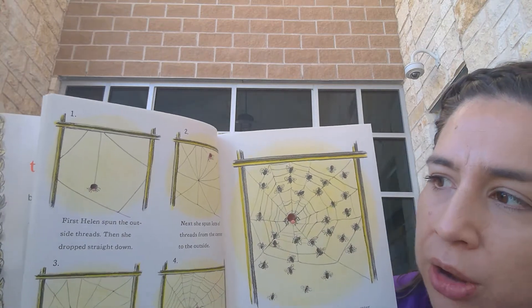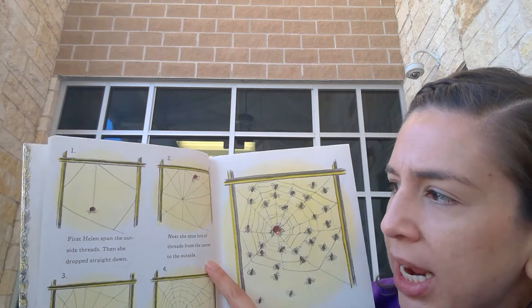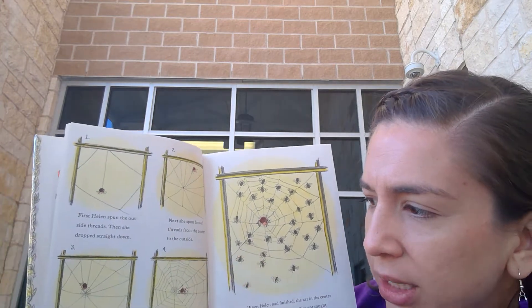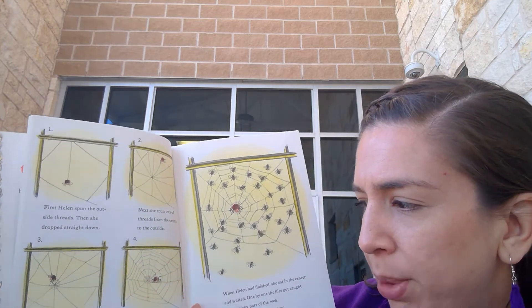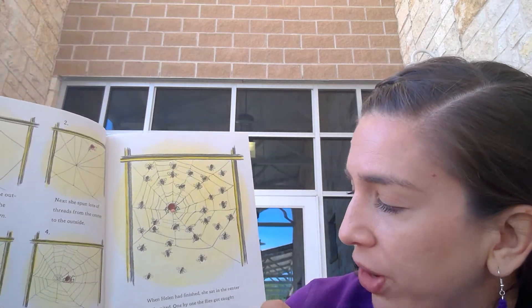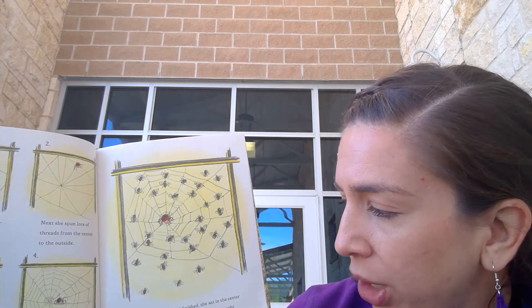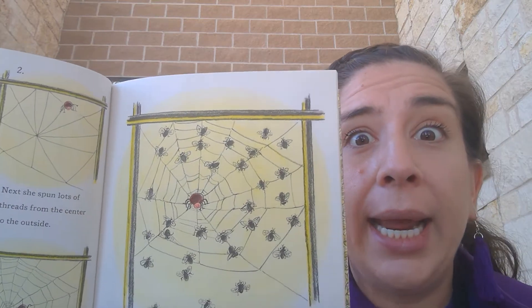Let's see. First Helen spun the outside threads. Then she dropped straight down. Next she spun lots of threads from the center to the outside. Then she spun a little spiral in the middle. Finally she spun a big spiral. This part of the web was very sticky. When Helen had finished she sat in the center and waited. One by one the flies got caught in the sticky part of the web, and one by one Helen ate them.